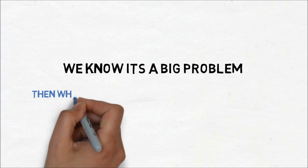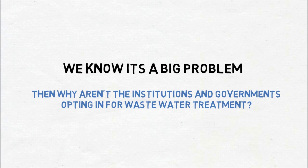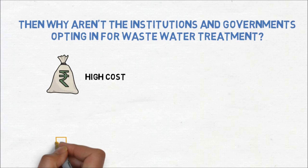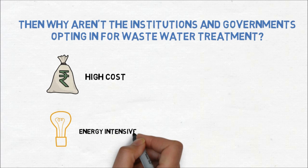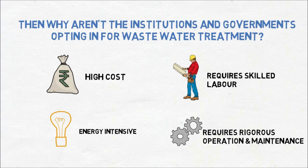We know it's a big problem. Then why aren't institutions and governments opting in for wastewater treatment? It is very costly, very energy intensive, requires skilled labor, and requires rigorous operation and maintenance.